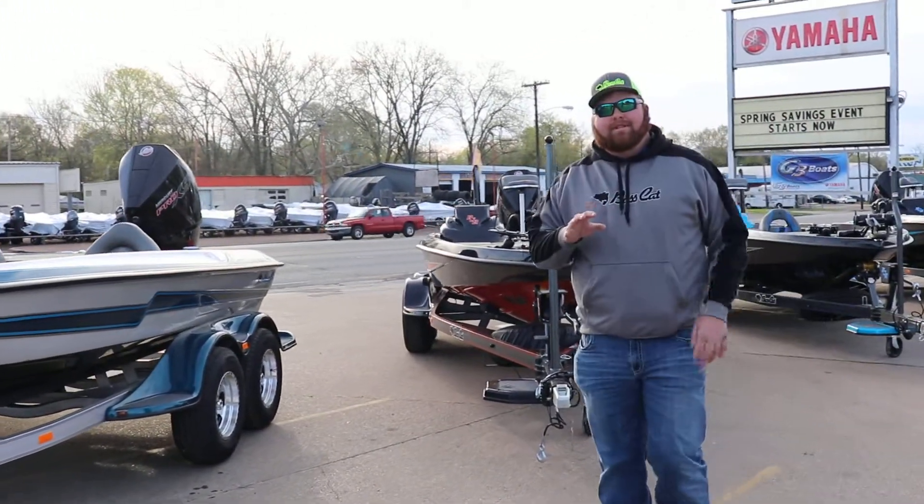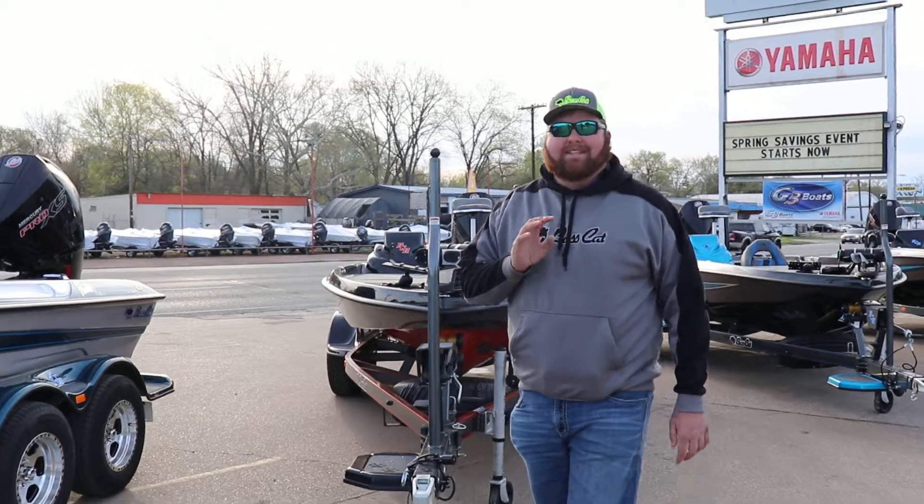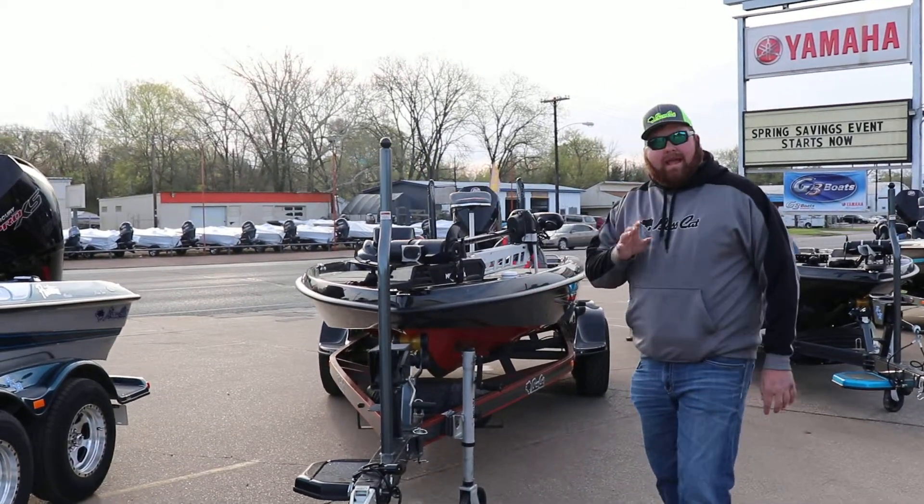Now guys, I'm getting up into the big tournament bridge. Here I'm standing beside a 2019 Cougar FTD SP.